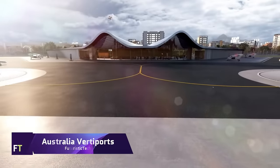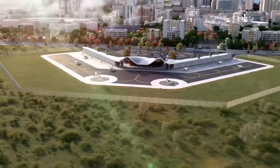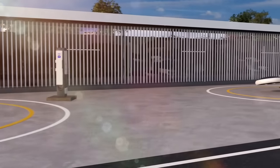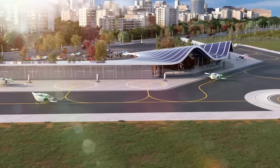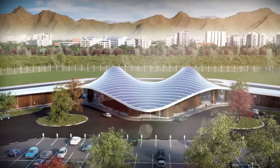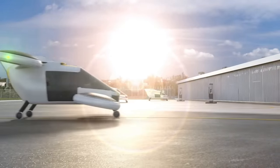Australia has built VertiPorts to handle electric air taxis, putting it at the forefront of embracing advanced air mobility. Located in Victoria's Caribbean Park, a fast-expanding business zone outside of Melbourne's central business district, the first of these will be built by SkyPorts. This VertiPort symbolizes a departure from conventional airports towards smaller, more convenient VertiPorts in densely populated regions.